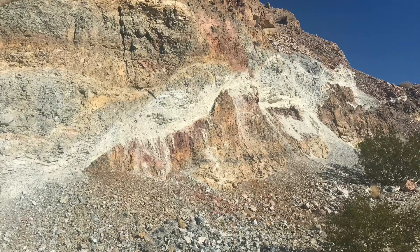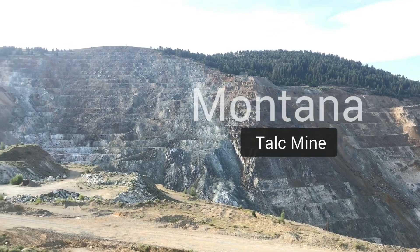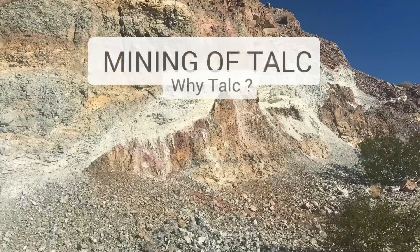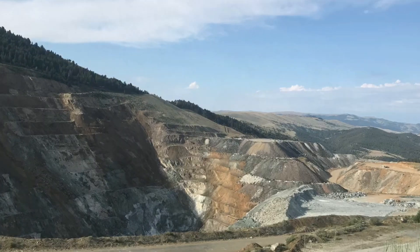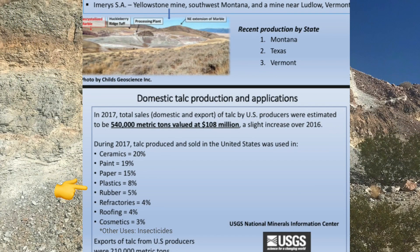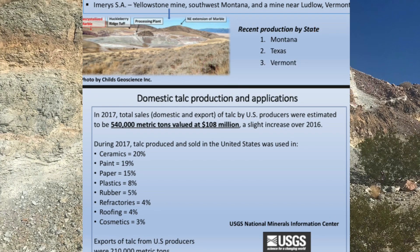The eastern California talcs are the tremolite-talc bodies resulting from contact metamorphism. In contrast, talc resulting from hydrothermal processes is mined today in southern Montana, which boasts some of the purest talc in the world. In 2017, U.S. talc sales including exports were over $100 million. The U.S. also imports talc from countries like China, Pakistan, and Canada. The primary uses of talc are in the manufacture of ceramics, paint, paper, plastics, rubber, and cosmetics — including eyeshadow — all due to talc's soft, lubricating properties.